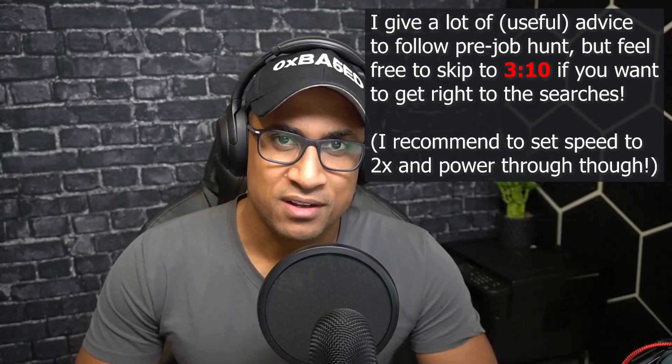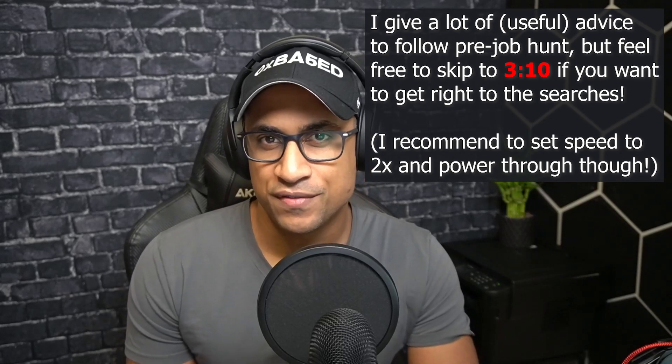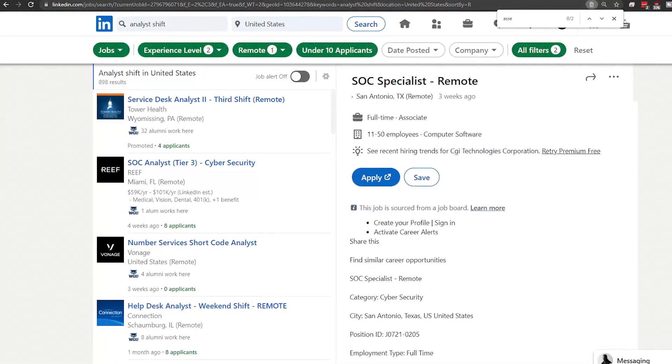Hey everybody, Josh here. Welcome back to my channel. I do a lot of videos on IT, cybersecurity, education, and career things. In today's video, I'm just going to be covering how to search for remote entry-level jobs on LinkedIn.